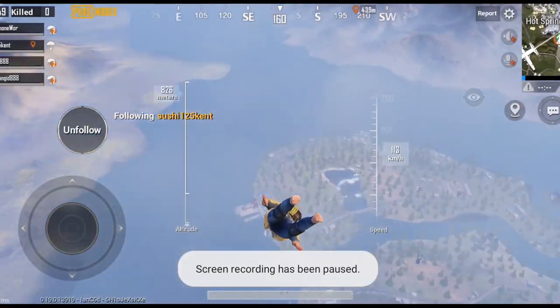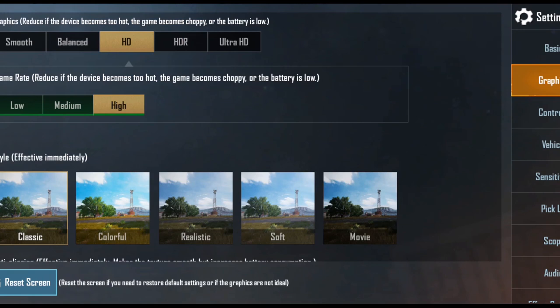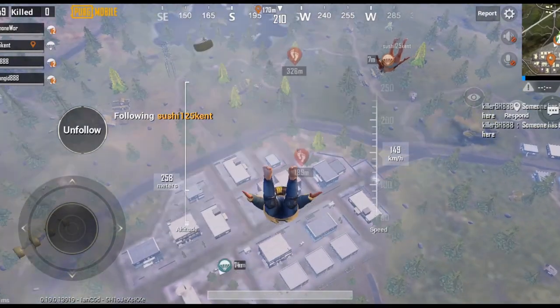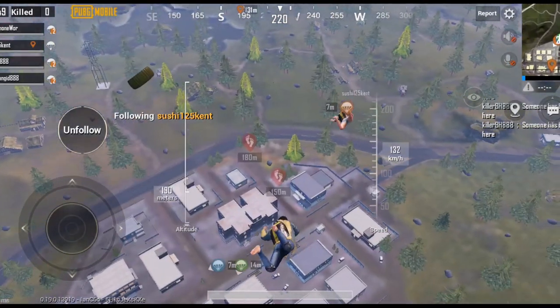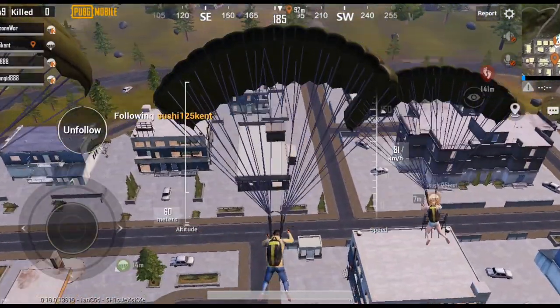Now we will try the classic match. We will try panning and shooting. Even with hard drops and frame drop scenarios, the gameplay is smooth. We are recording the game as well.